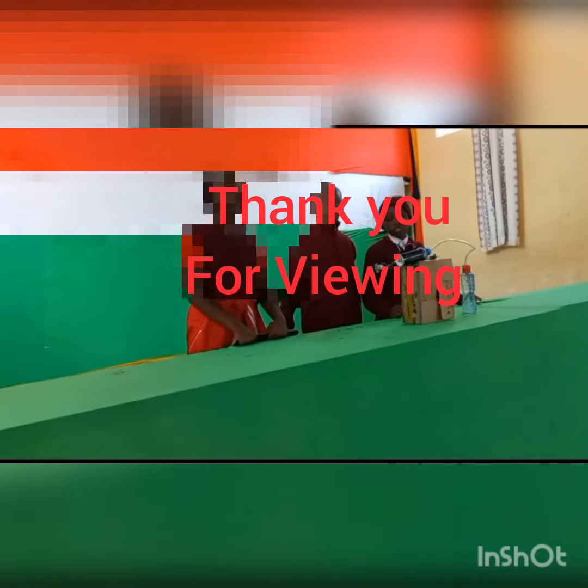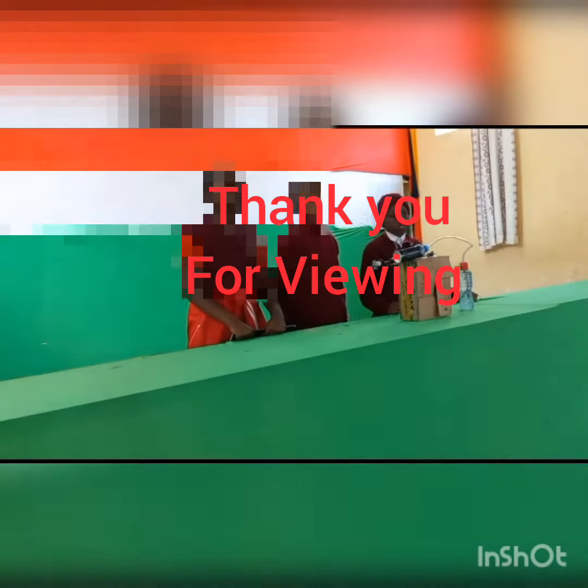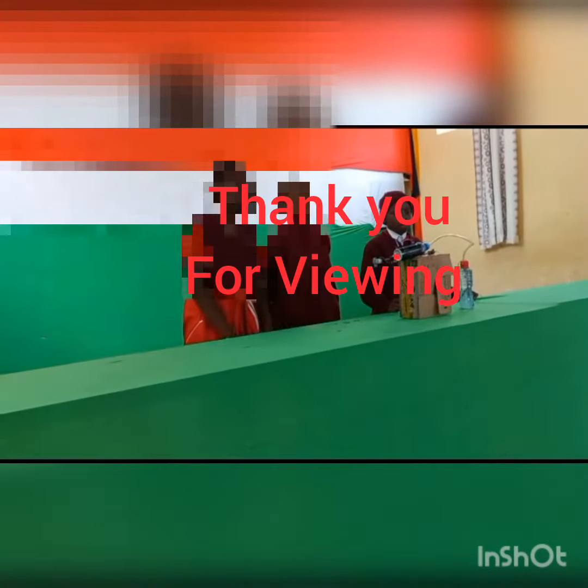Thank you. With great appreciation to Mr. Albert and Mr. Thomas at the International Conference. Thank you.